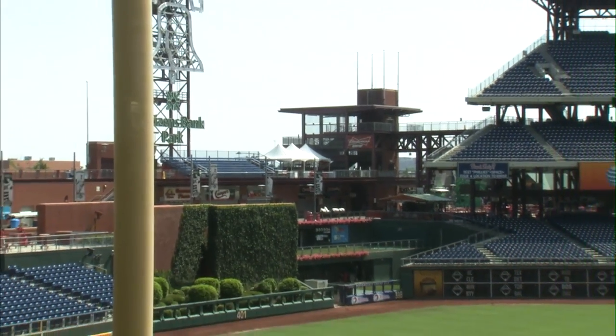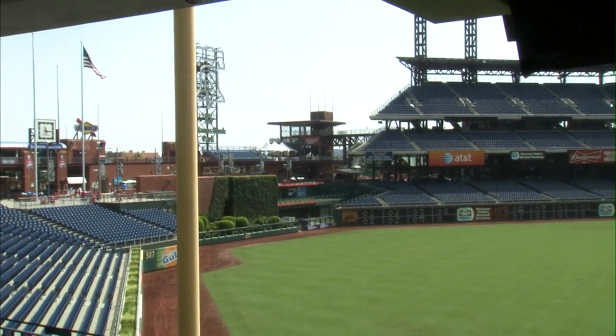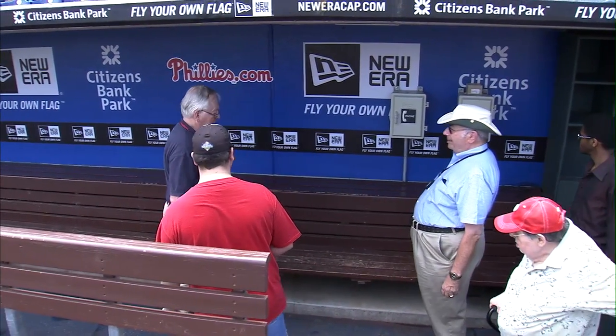Hi, my name is Jack Lederbore. I'm a part-time employee of the Phillies doing tours several days a week. I'd like to welcome you to Citizens Bank Park, home of the Philadelphia Phillies. I hope that you will come and see us sometime, not only for a ball game, but also for a tour, which we do throughout the year.